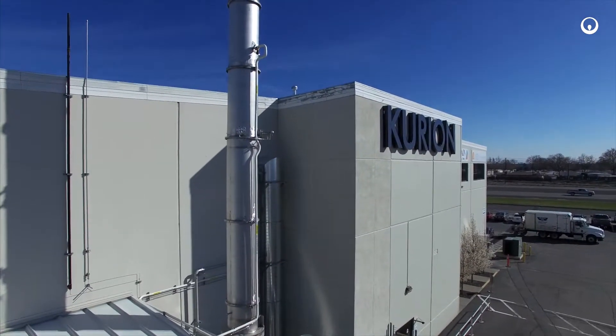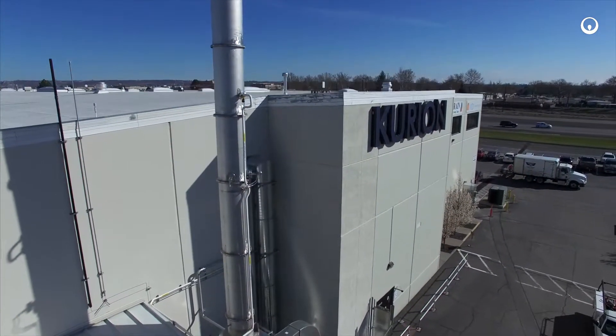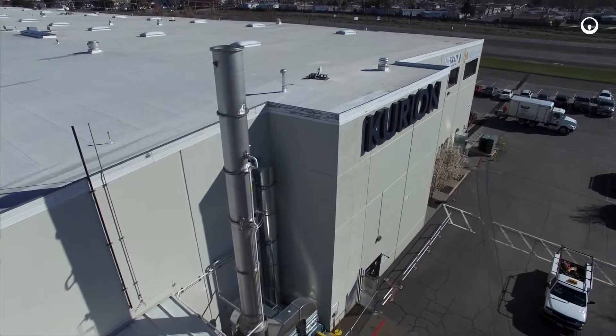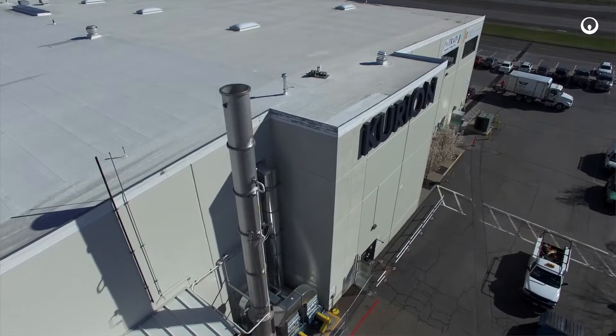The ventilation system maintains approximately 15,000 cubic feet per minute of flow to ensure the hydrogen and oxygen are diluted well below the lower flammability limits before being discharged.